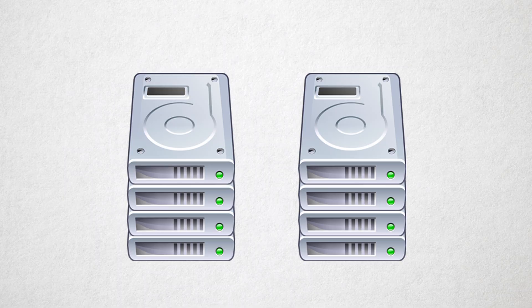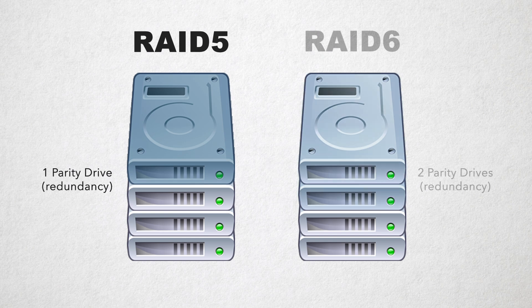Now we want a RAID — that is, redundancy in the event one of our many drives fail. There's a sacrifice for this redundancy: space. The most common RAID formats in video nowadays are RAID 5 and RAID 6. RAID 5 will consume 1 entire disk and RAID 6 will consume 2 entire disks.